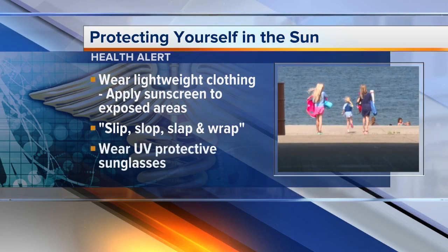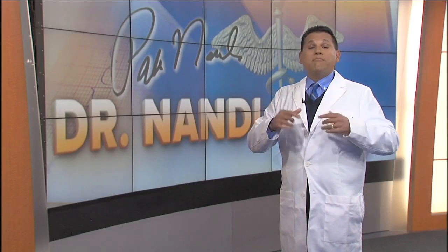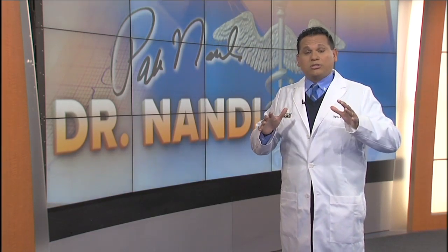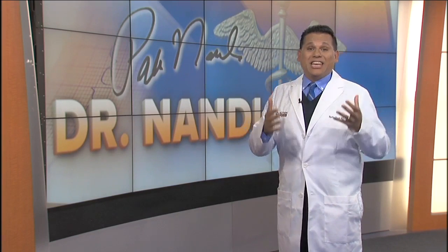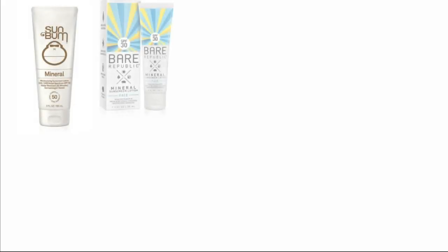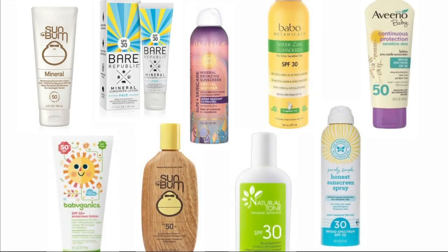A lot of people just say they'll use one type of sunscreen, but when it comes to sunscreens, are some choices better than others? Absolutely. I recommend you try a mineral sunscreen instead of a chemical one. The main ingredients in mineral sunscreens are typically zinc oxide, titanium dioxide, or a combination of both. They work immediately because they sit on your skin and physically block the UVA and UVB rays.